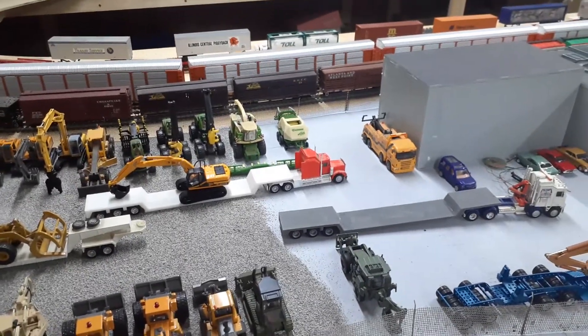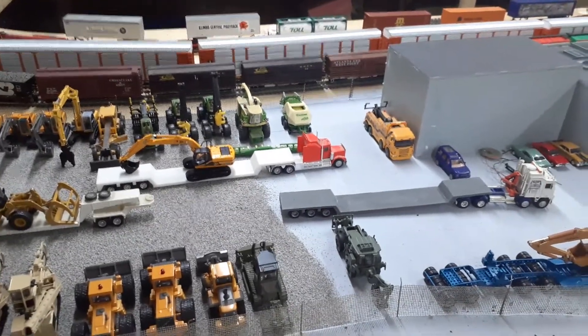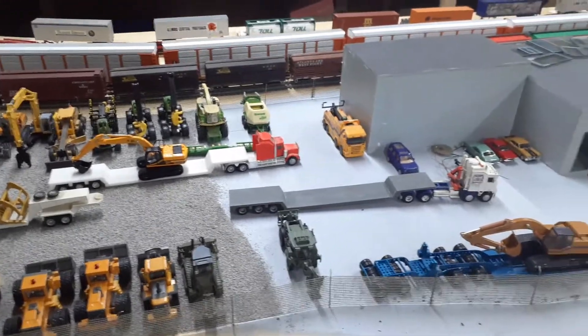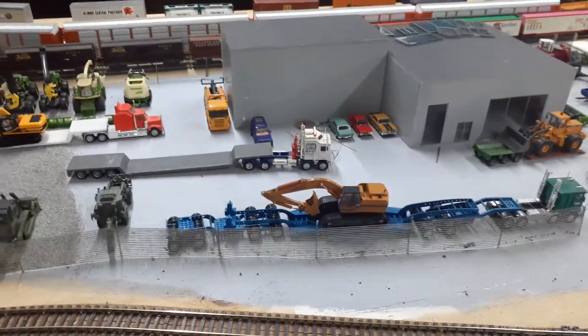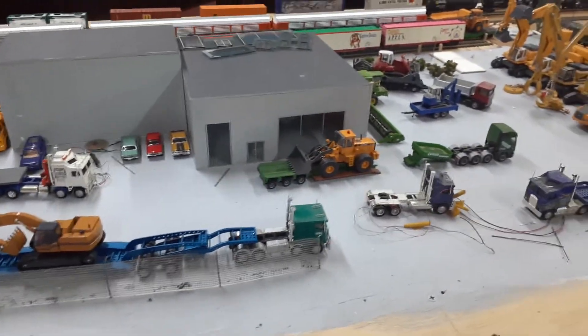Hi everyone, this is for Roy, container_man_68, who wants to see some trucks on the layout. It's a bit hard for me to pick because I've got so many — I like them all. I'll just go through and show you a few of my custom builds and what I've got sitting on here.